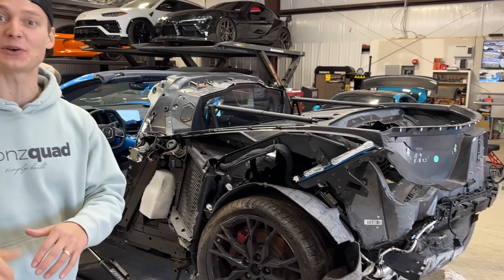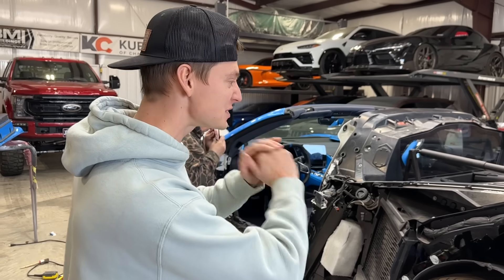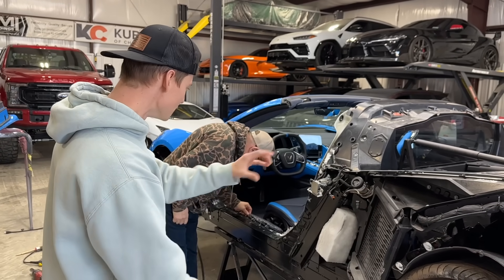What's up guys, welcome back to the channel. Today we are here at the GoonSquad garage and we're going to continue working on our brand new build — the 2023 Corvette C8. As you guys saw previously, we just ripped apart a bunch of damaged components, mainly in the rear and a little bit on the side.